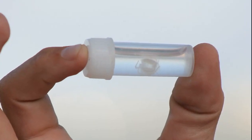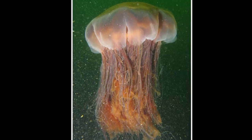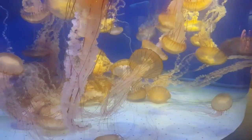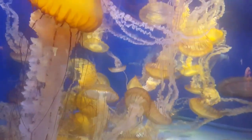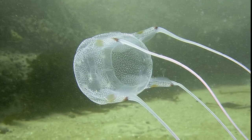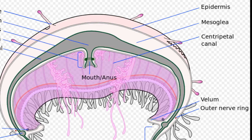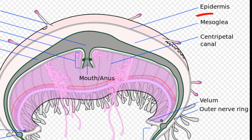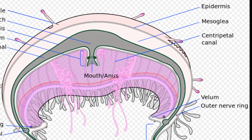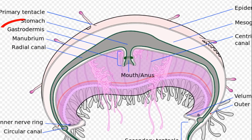They range in size from a fraction of an inch to over 6 feet in diameter. The top part of their body is called a bell. True jellyfish are umbrella or saucer shaped, while box jellyfish have four distinct sides on their bell. Jellyfish bodies are composed of two tissue layers separated by a jelly-like connective tissue called the mesoglea. The outer layer is called the epidermis, and the inner layer is called the gastrodermis.